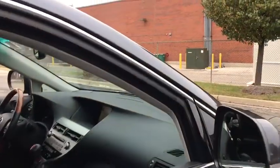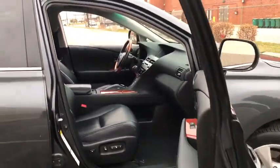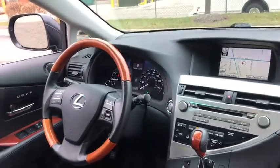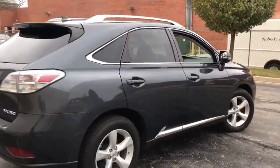Power passenger seat, traction control, leather wrapped steering wheel, dual airbags, alloy wheels, power steering, four-wheel disc brakes, electronic stability control, power windows, security system.